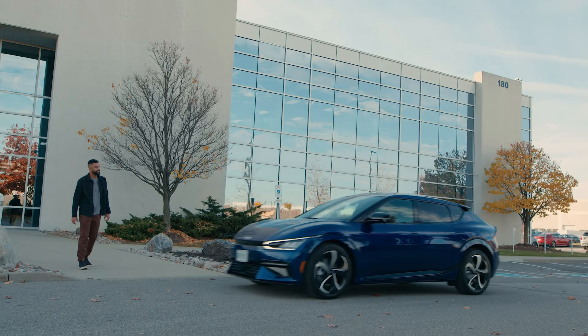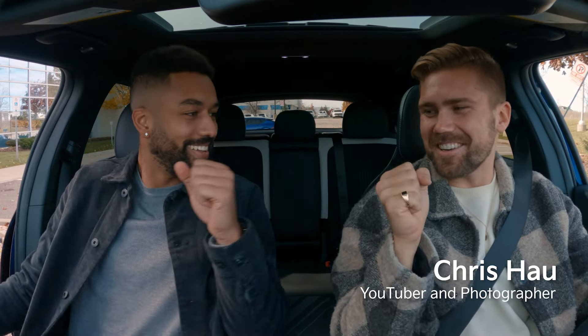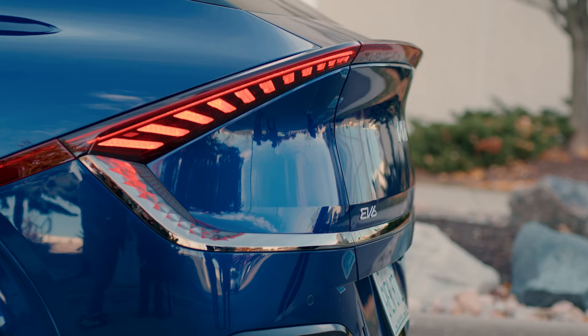Chris has been living with the Kia EV6 for a couple of months now and I want to test his EV knowledge. How's it going, man? Good to see you. Nice to see you. Thanks for picking me up. Should we go? Yeah, let's head out.